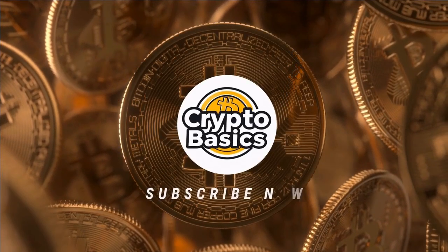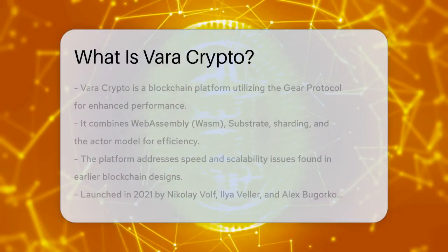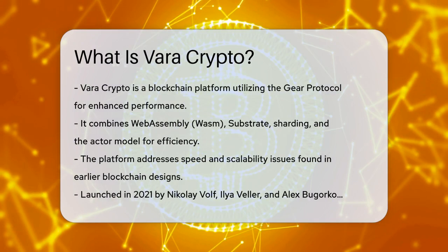Crack the Crypto Code. What is Vara Crypto? Have you ever wondered what makes a blockchain platform stand out in the crowded world of cryptocurrency? Let's dive into what Vara Crypto is all about.